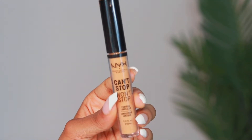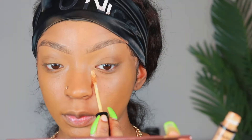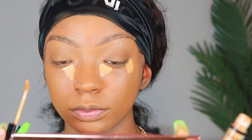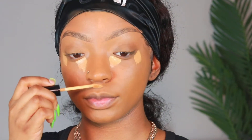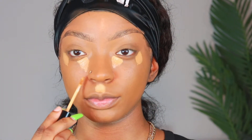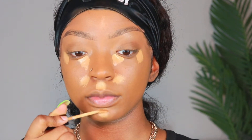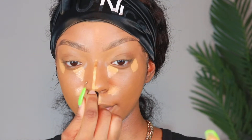Next I'm going to use my Can't Stop Won't Stop concealer from NYX, and I'm going to put this in the inner corner of my eye as well as the outer corner. Then I'm going to go ahead and do the cupid's bow, a little bit by my nostrils, my chin, nose, and forehead.